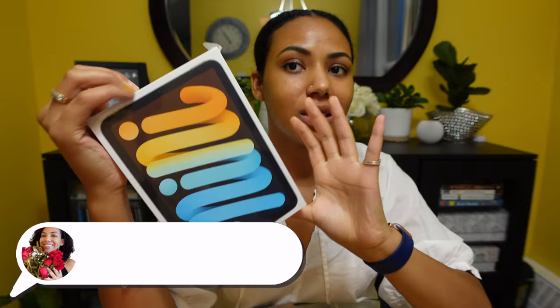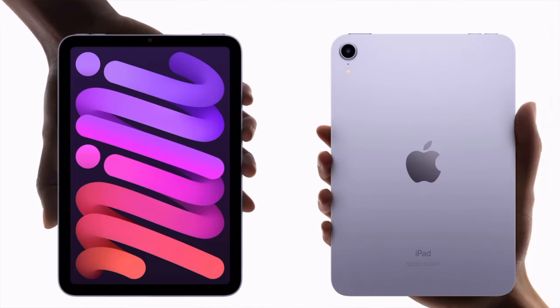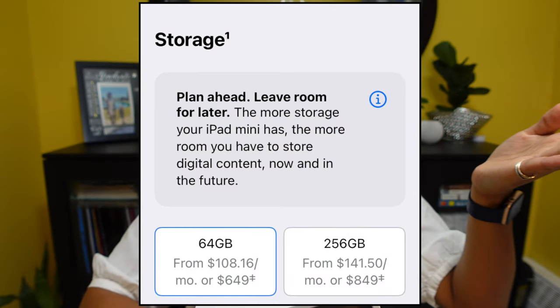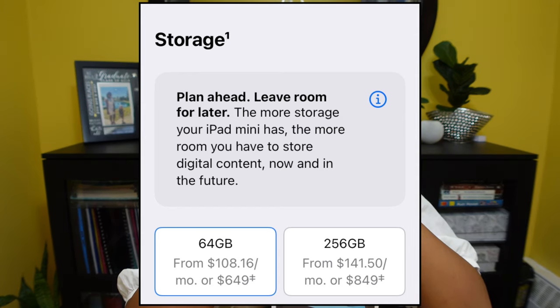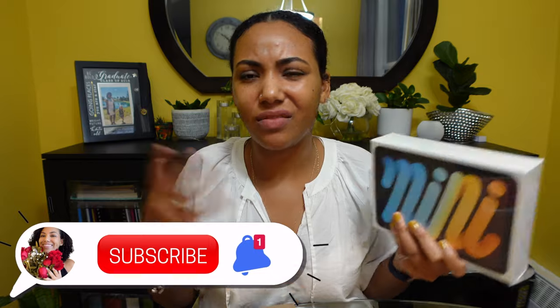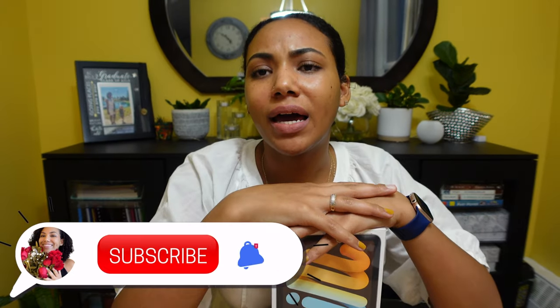This comes in four colors. I purchased it in Starlight, which is a new color this year — it looks like an off-gold, but we know Apple's gold is never truly gold. There are two storage options: 64GB or 256GB. As we know with Apple products, there's no external storage option. I would absolutely love it if Apple would stop making products with only 64 gigabytes — at minimum, start at 128. We're in 2021; every app, photo, and video takes up so much more storage. It just kind of forces you to buy the bigger storage option.